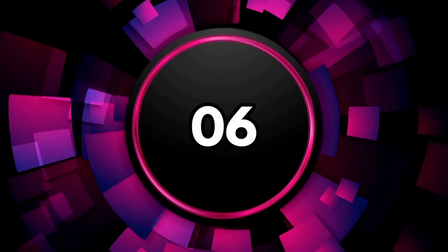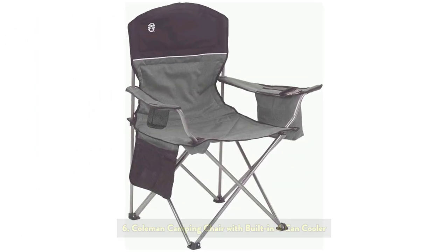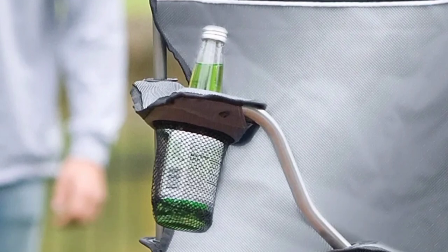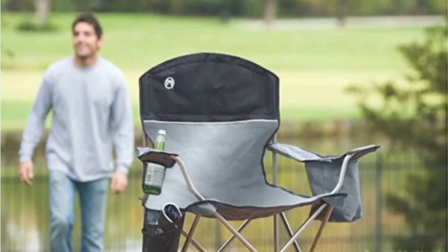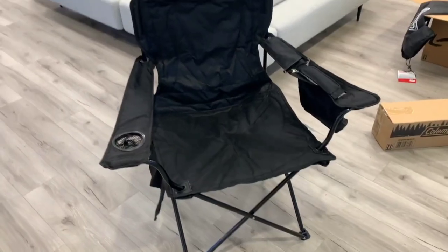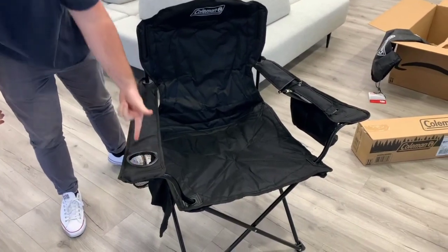The sixth one on the list is the Coleman Camping Chair with Built-in Fork and Cooler. Have a cold drink at hand at the campsite, barbecue, or picnic with a Coleman Cooler Quad Chair. The cooler built into the armrest holds up to four cans and provides easy access to a cold drink once the one in your mesh cup holder is empty. While you sip on your favorite beverage, the fully cushioned seat and back only adds to your relaxation.